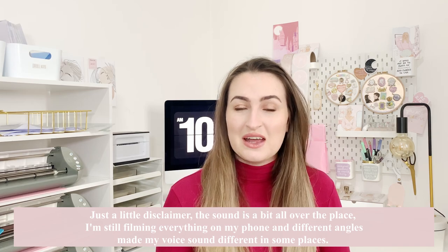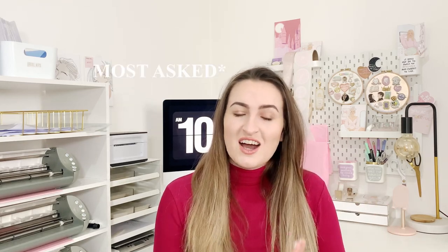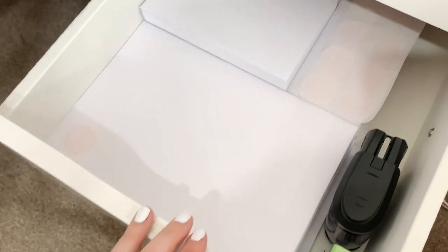Hey everyone, welcome back to another video. Today's video is quite different — it's all about my packaging, where I get it from and how I store it. One of the most common questions I get is where I get my packaging from, so I'm going to share all of that today. I've done a TikTok and an Instagram Reel sharing this, but in case you don't follow me there, I'm sharing it here as well.